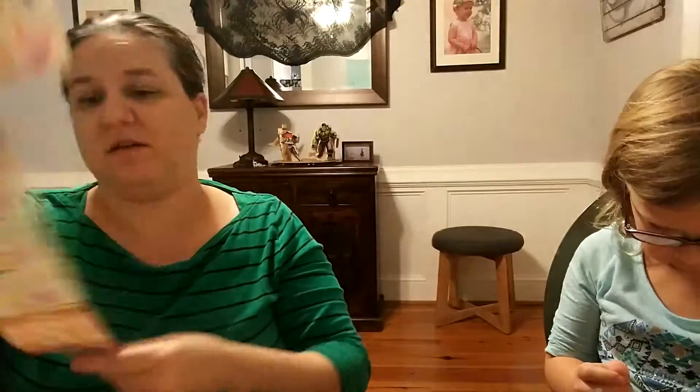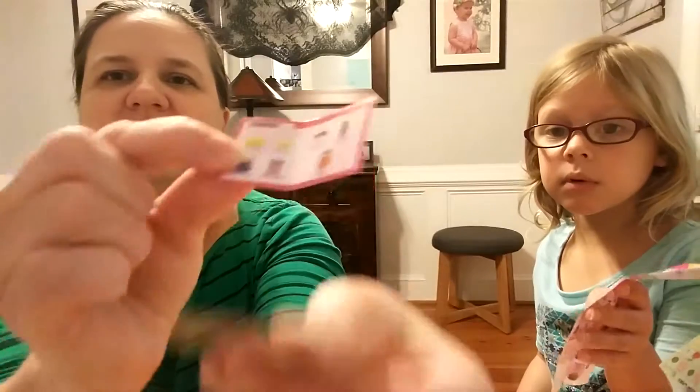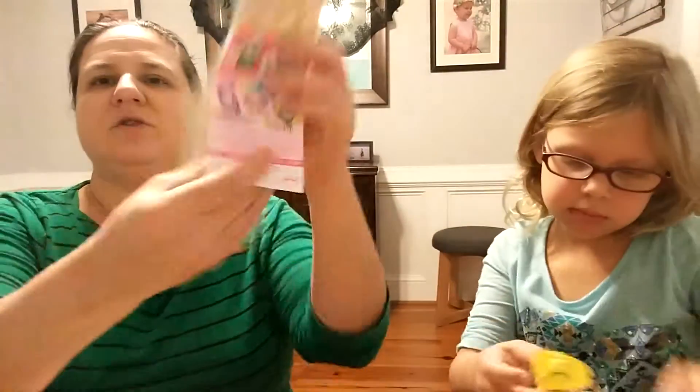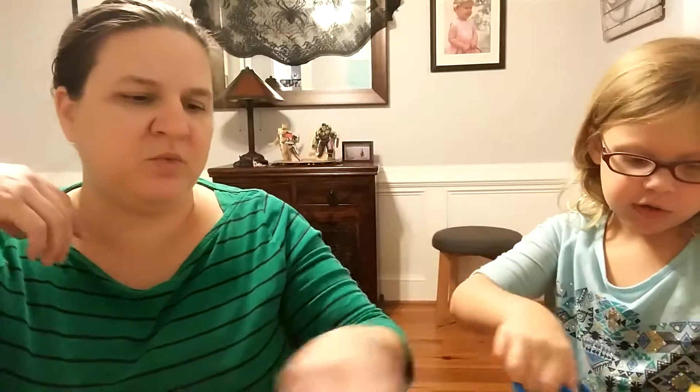So eventually we could theoretically have like a whole little recipe card thing. It looks like you can also do a game with them according to the back, which could be interesting. One of the things we did with our other Shopkins is I got a big jar and put them all in there — they're over here. We can show you that afterwards. We're going to show you our big jar after.